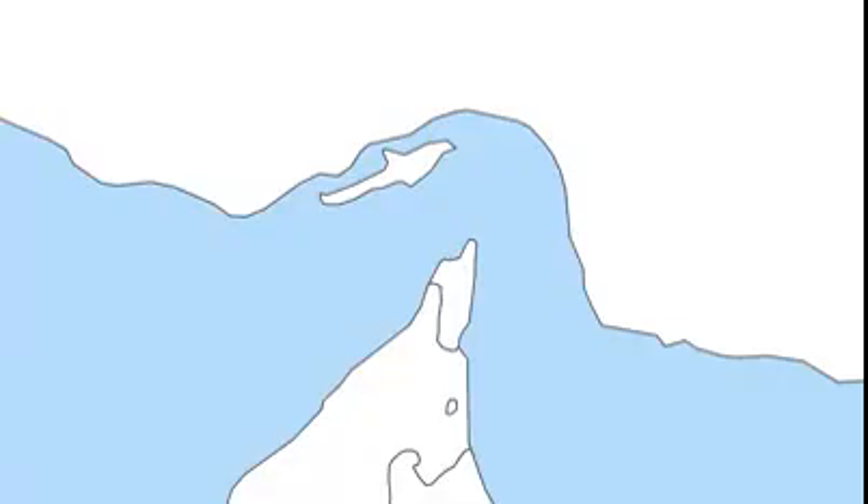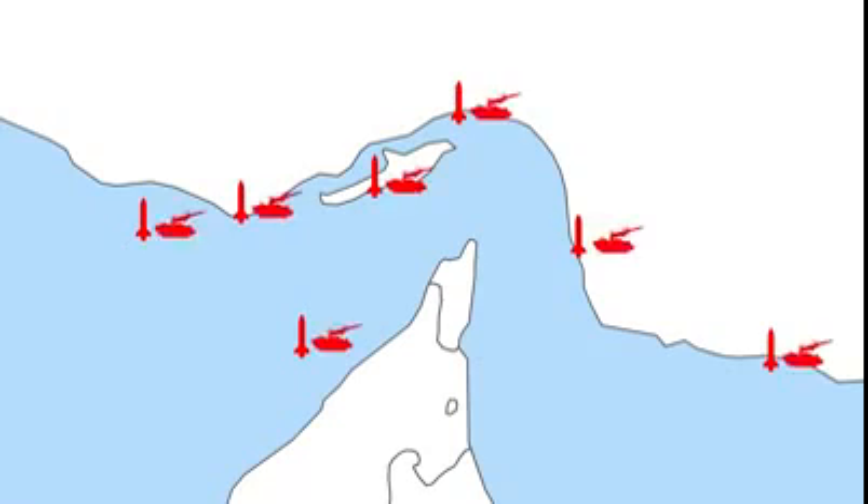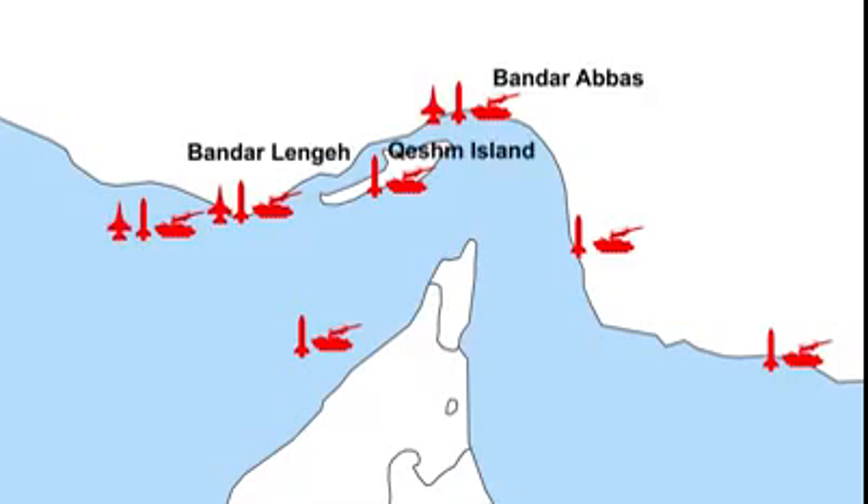The Iranian coastline near the strait is littered with anti-ship missile batteries, AAA and surface-to-air missile sites, and naval ports and air bases. Most of these are located around Bandar Abbas, Bandar Lege, and Qishem Island, with other sites spread across various small islands and on the eastern edge of the strait near Sayurk.